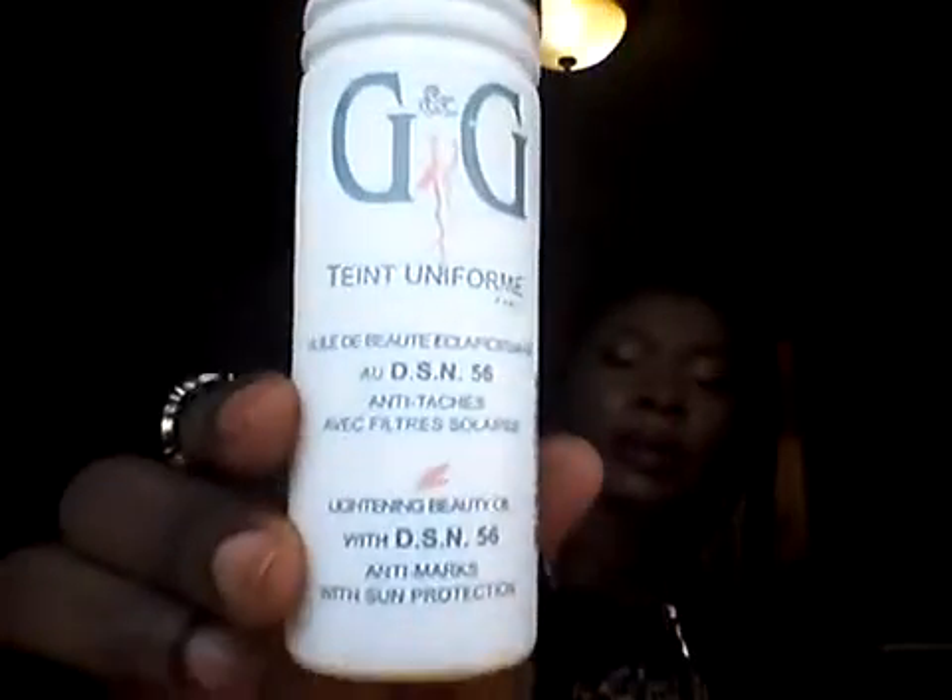Hello, how are you all doing today? I just want to quickly show you guys a different cream I started using on my body. You guys already know about the G&G. I've been using the G&G with AmLactin. When I use just the G&G alone it's so dry, so I found out that the G&G also has a lightning beauty oil.